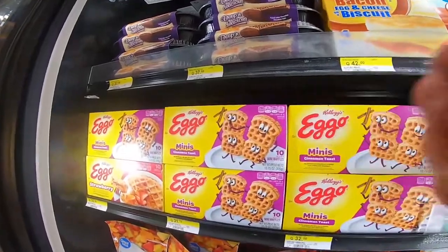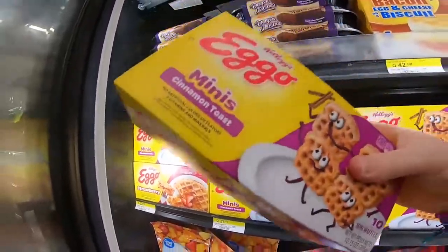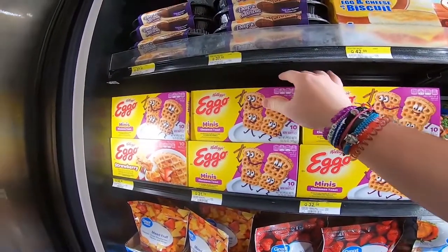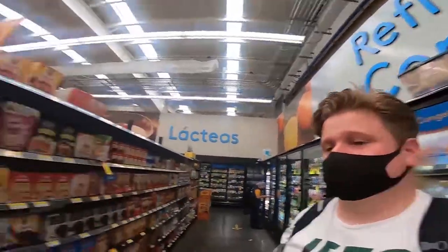Oh my God — they've got Eggos! These are the things from Stranger Things, you know, where Eleven eats Eggos — like frozen waffles. Or frozen cinnamon toast, it says. Presumably you do them in the toaster. I've never had them before but I kind of want them — you know when you see something on an American TV show and you automatically want to try it one day. I could get some Eggos but I don't have a toaster in my room, so that would be no good really.